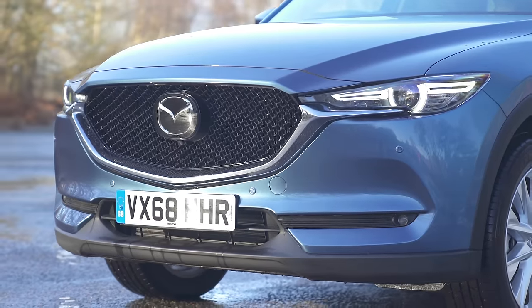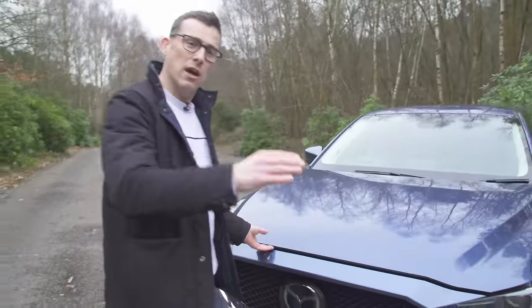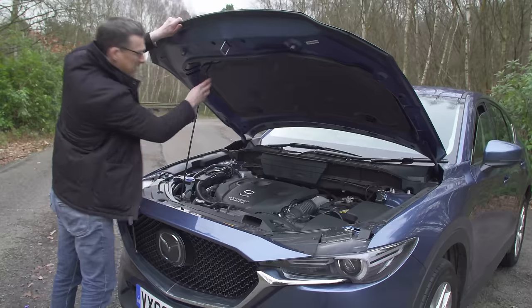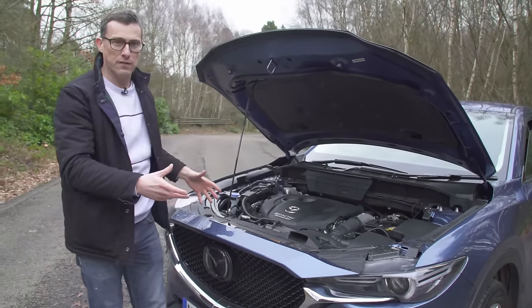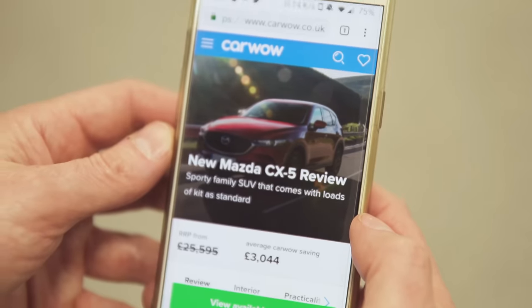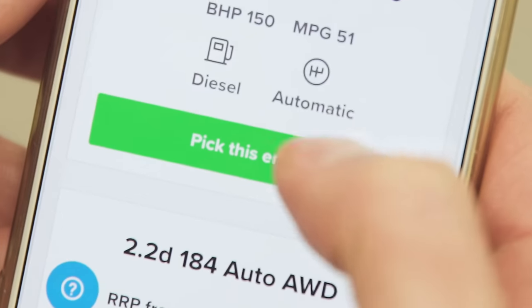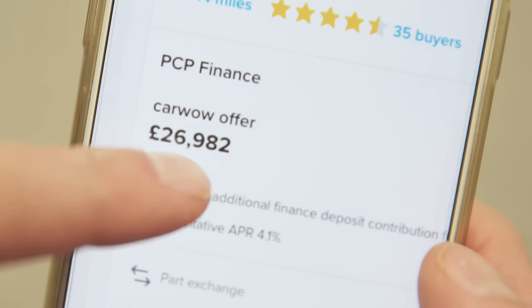There are three engines to choose from. Avoid the two-litre petrol — it's a little bit thirsty and not that nippy. You want one of the diesels: both are 2.2 litres, with a lower-powered and a higher-powered version. All engines are available with an automatic gearbox, though only the higher-powered diesel can be had with all-wheel drive — otherwise they're all front-wheel drive. Using CarWow's configurator on this lower-powered 2.2-litre diesel Sport Nav Plus — which should cost £30,500 — I got an offer back for around £27,000.